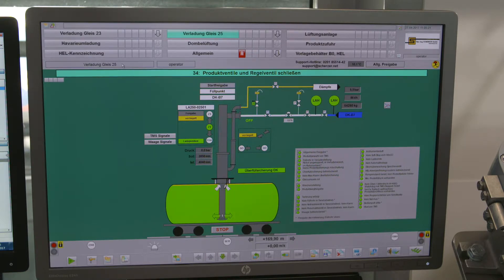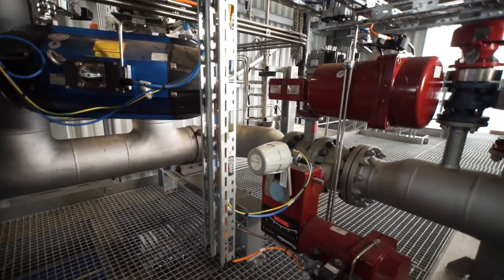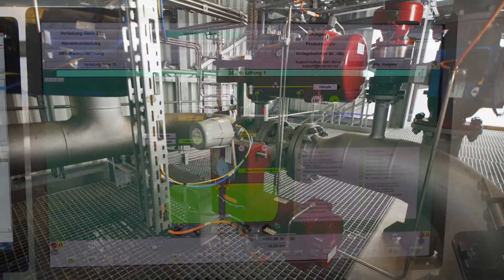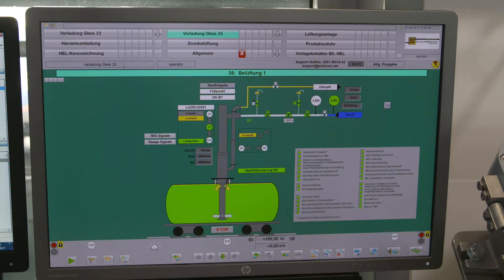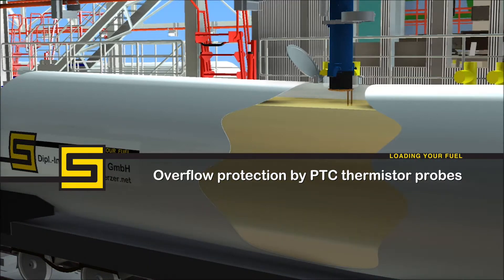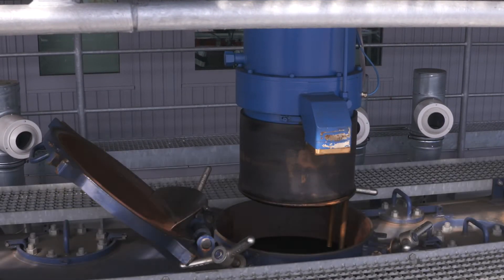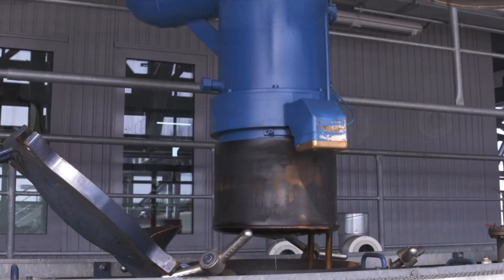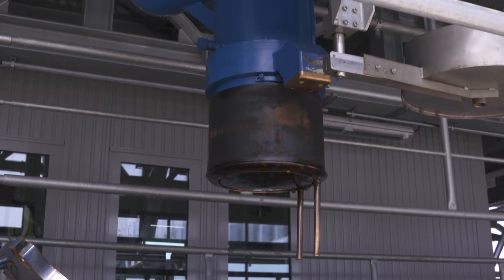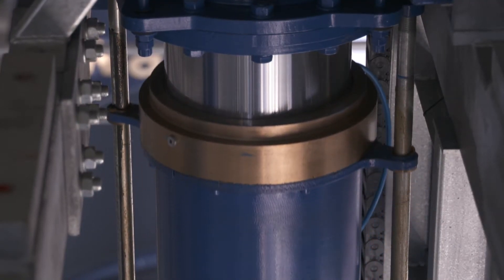Once all valves are confirmed closed, the ventilation phase is initiated. In this phase, the control valve moves to 50 to 80 percent and the vent or bleed valve is being opened. The remaining amount of liquid in the product manifold free drains through the filling tube into the rail tank car. At the end of the ventilation phase, all valves are automatically closed. The loading process is complete and the filling tube rises back up. For overflow protection, there are two separate PTC thermistor probes per filling tube, located at the top of the filling tube. The loading process is stopped in case the product level reaches the probes and an associated temperature change is detected. After each loading, the hydraulically operated filling tube automatically returns to the upper position.